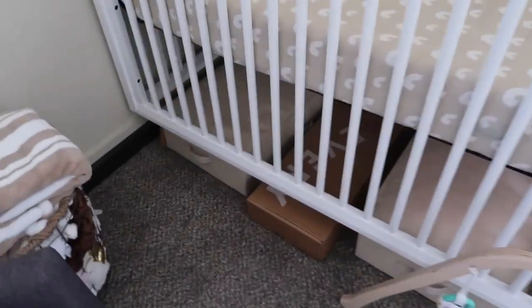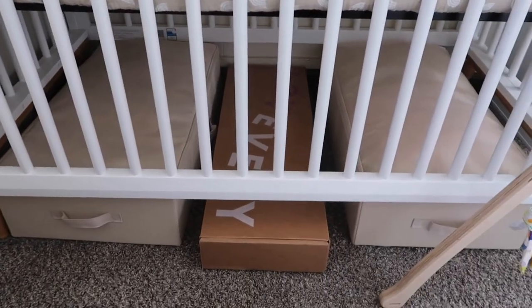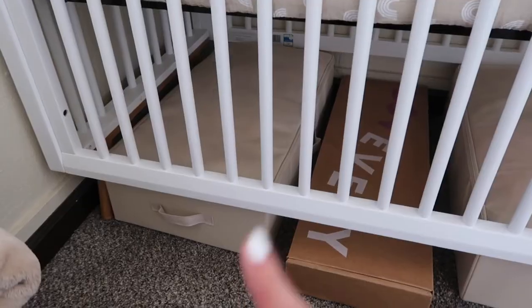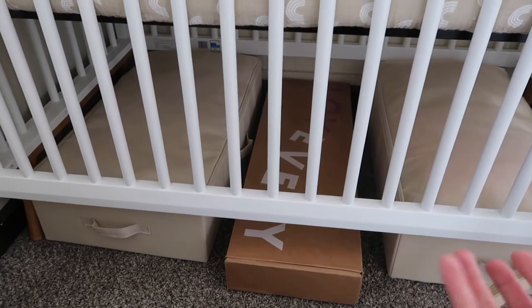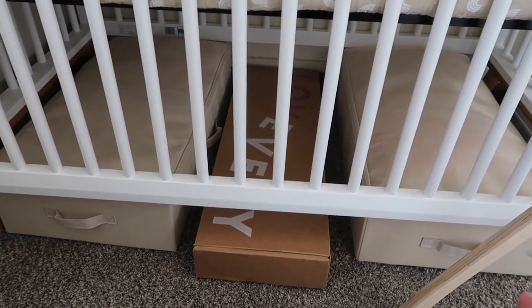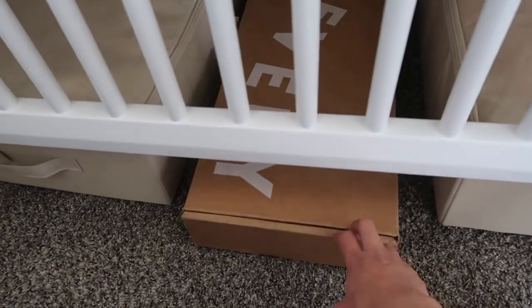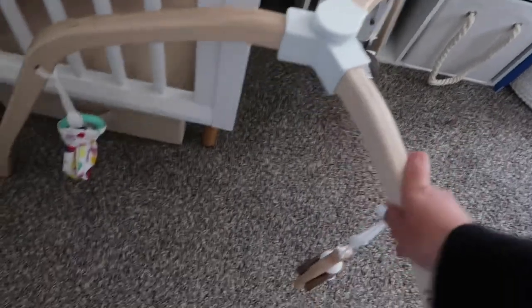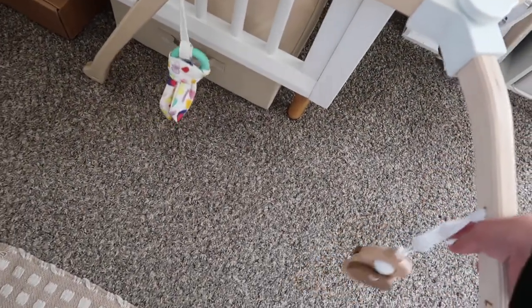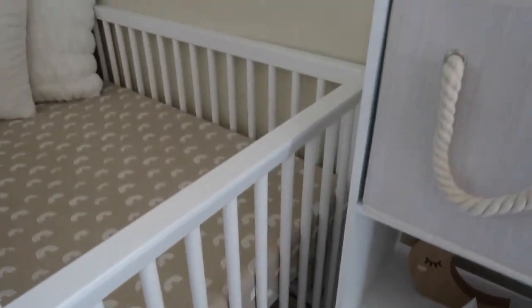On the bottom of the crib area I have little storage bins from Amazon — $20 each but super convenient. I have her Snuggle Me lounger stored in one, plus lots of extra blankets since it's summer and she's not using many right now. I also have her Love Every play gym mat right here — she uses it every day for tummy time.